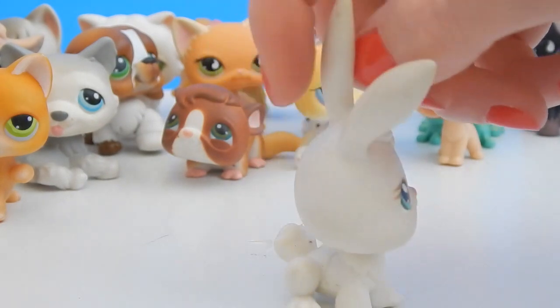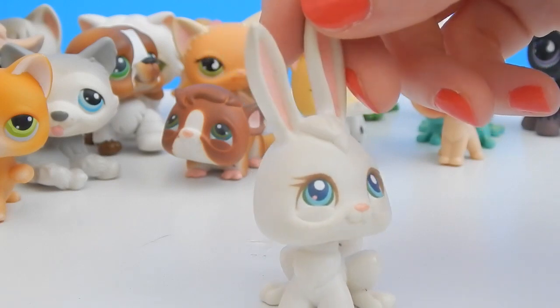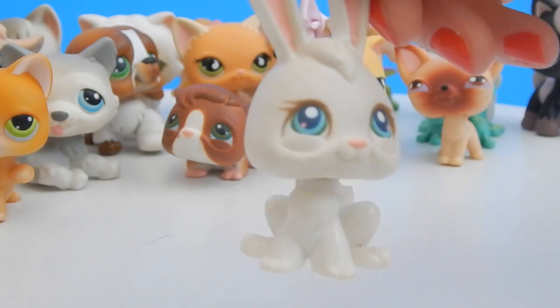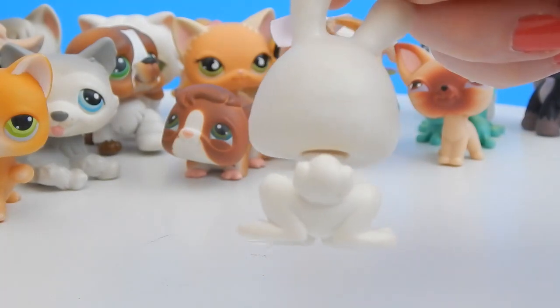Look at this bunny — this bunny is just precious. Its eyes are just so pretty, they're almost hypnotizing. I love this little cotton tail, so cute.